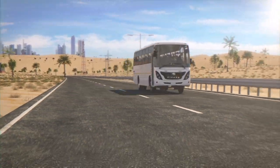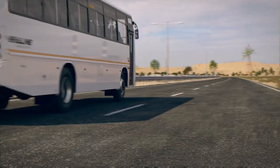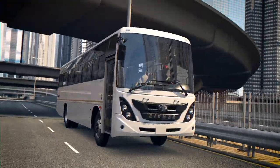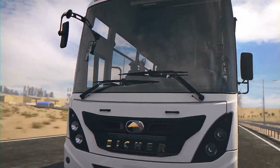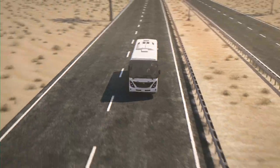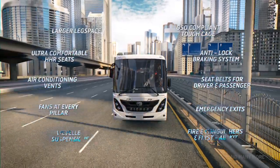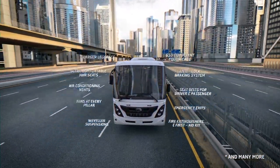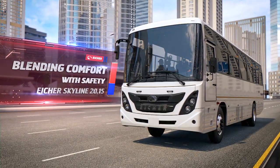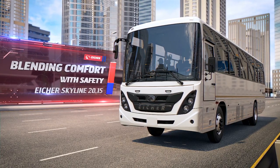Climb aboard, settle, and get ready to experience relaxing and rejuvenating comfort like never before — enveloped in safety, propelled by performance. On the Aisha Skyline 2015, blending comfort with safety.